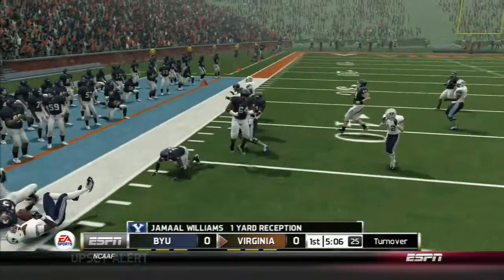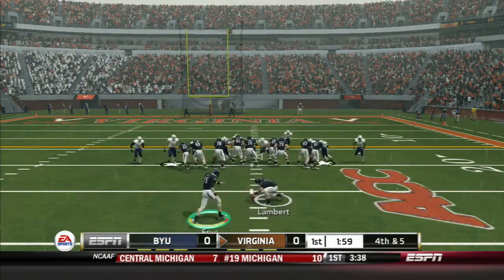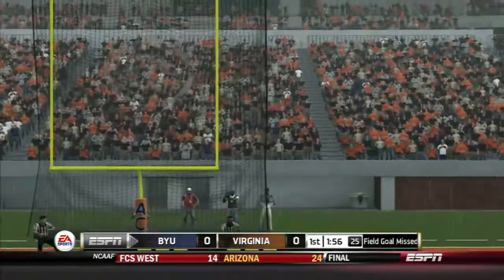Throws left. The running back's got it, brought down. 3 points — Virginia could take the lead with this field goal. The kick is up, and it's wide right.